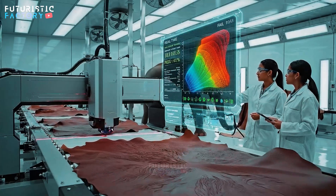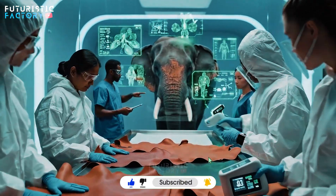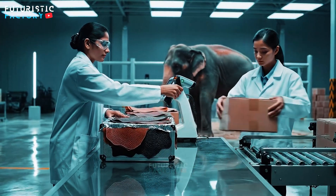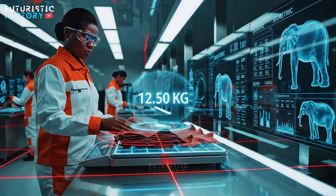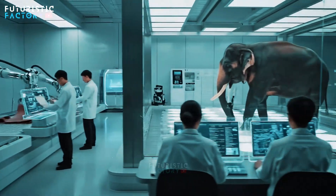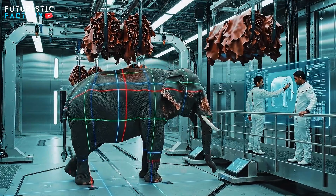The grain consistency on this hide is exceptional. Confirmed. Structural integrity is at 99.8%. This piece is cleared for scent profile. The biometric scan looks good. Let's check the footpad sensor data. The laser scan is complete. Cross-reference with the previous reading.